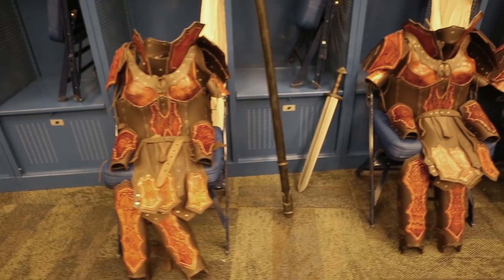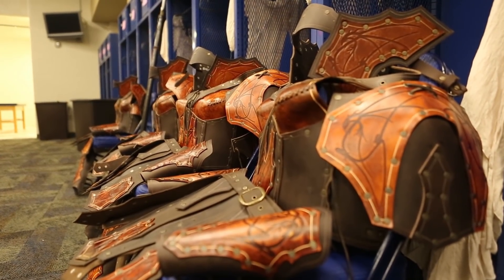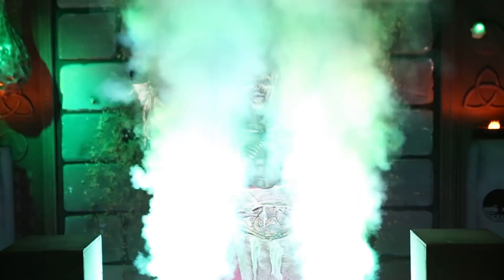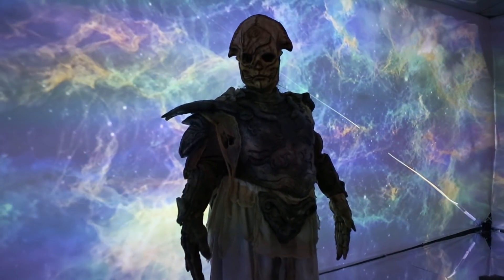If you go through the adventures this year, you'll note that in addition to everything being themed throughout, there's also a huge increase in the quality of the sets and the costumes. This year we really increased the quality of the NPC costumes. We've invested thousands and thousands of dollars in some really impressive full-body costumes that look amazing.